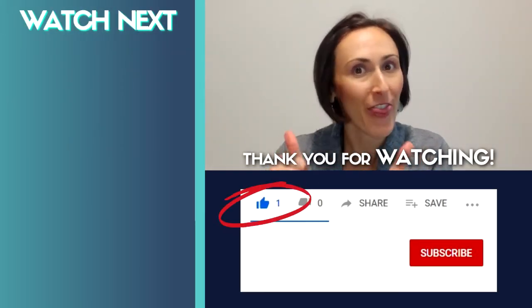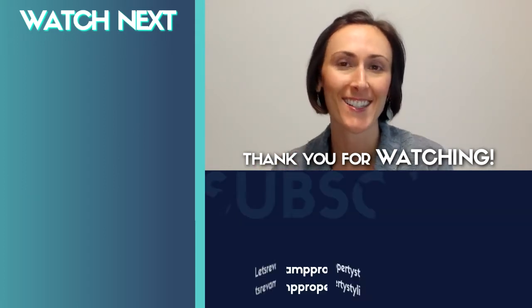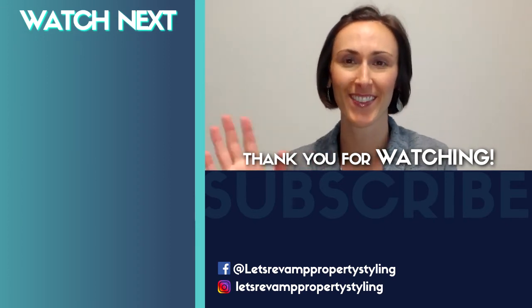Remember to press thumbs up if you liked it and subscribe to get more videos like this. See you next time for more amazing property styling and decorating tips. Bye.